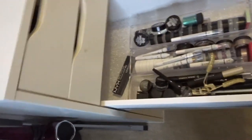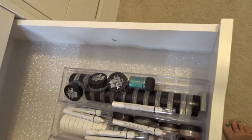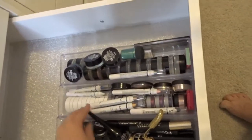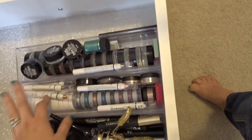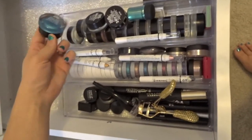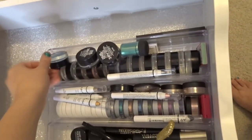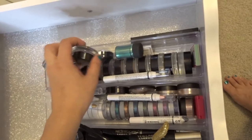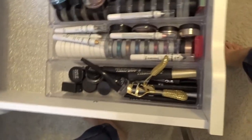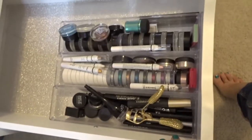This is kind of my sad drawer because I have been cleaning things out like crazy. I constantly go through here and clean it all out and give a bunch of stuff away. But this is where I keep my single shadows, my jumbo pencils, and eyeshadow bases — like the Maybelline Color Tattoo bases. It's nice, keeps it all neat and organized. This is all individual shadows, mascaras, liners, things like that.